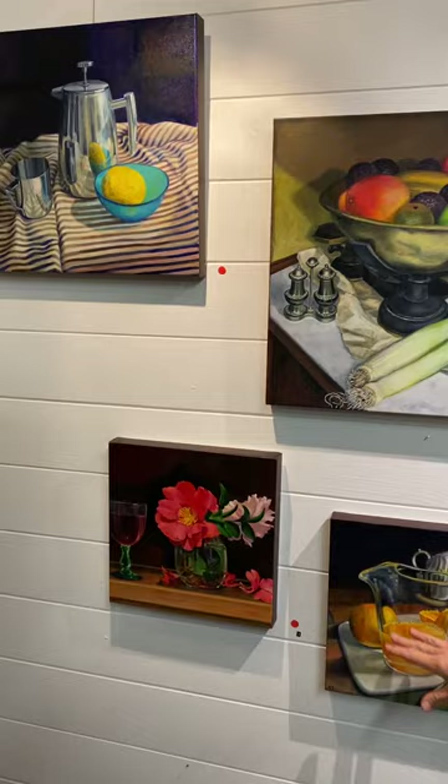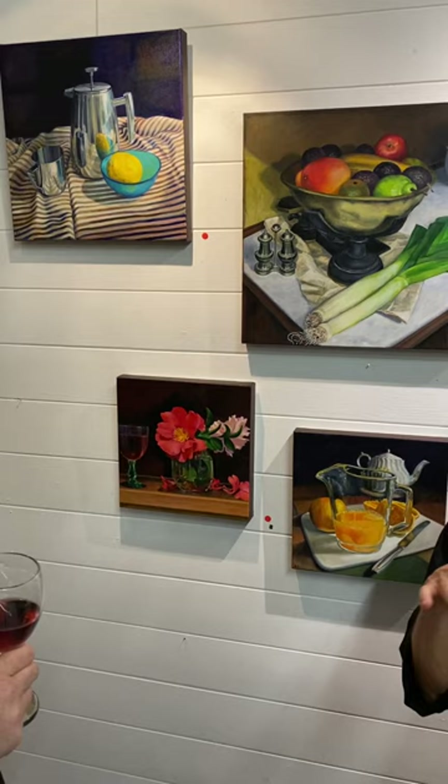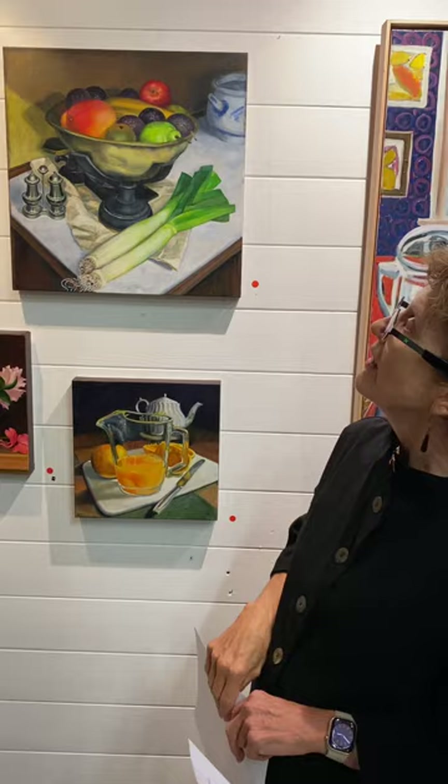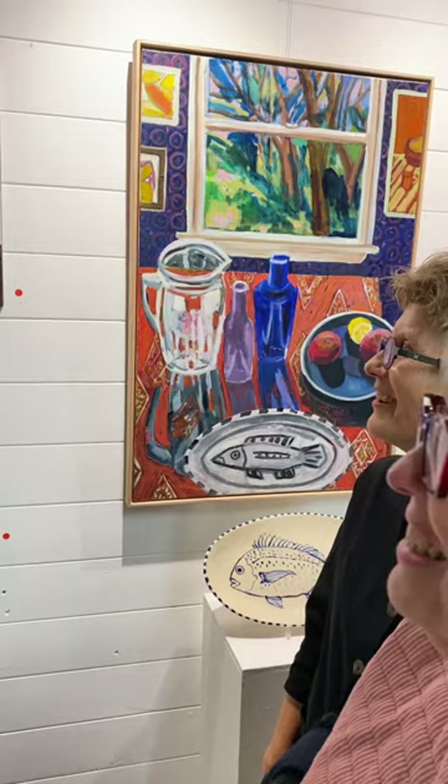Most of your paintings have been in the 30 by 30 size but you've branched out with a few extras, and these two are absolutely my favorites. The printer who prints our invitations could not believe that's a painting! When you see it online or as an image it looks like a photograph. I think that comes from the reflection — yes, the reflection of the lemon.